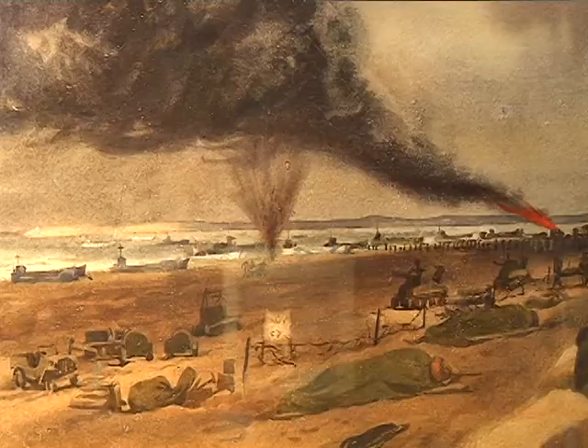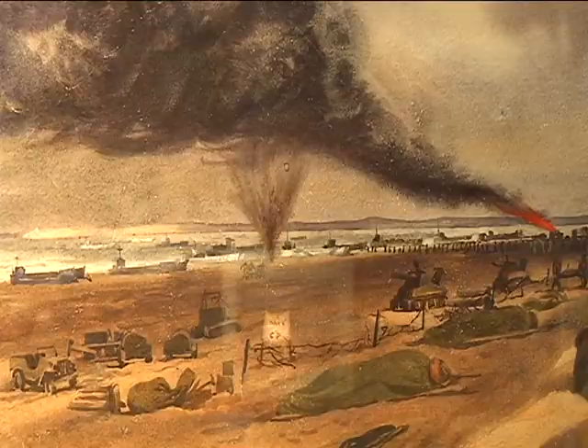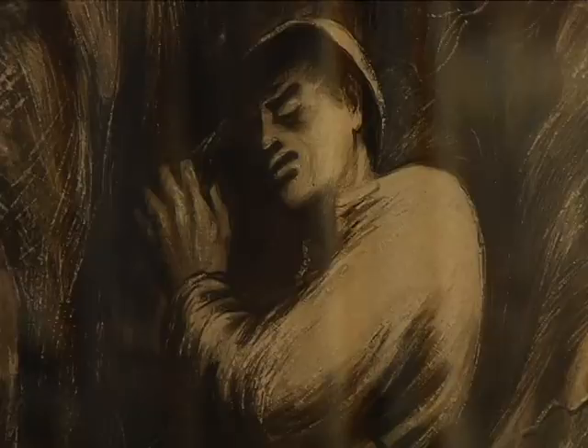The other artist is Mitchell Jamieson. He has a sketch style that's very refined. This is a scene of Omaha Beach, and the soldiers here are dug in along the seawall.